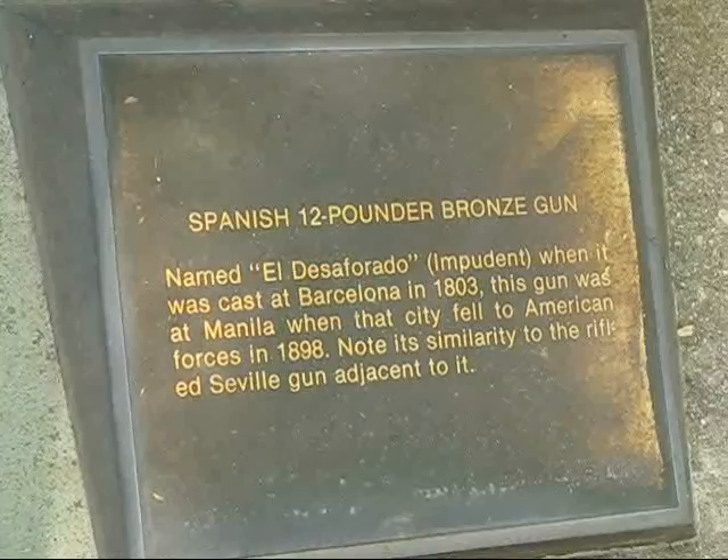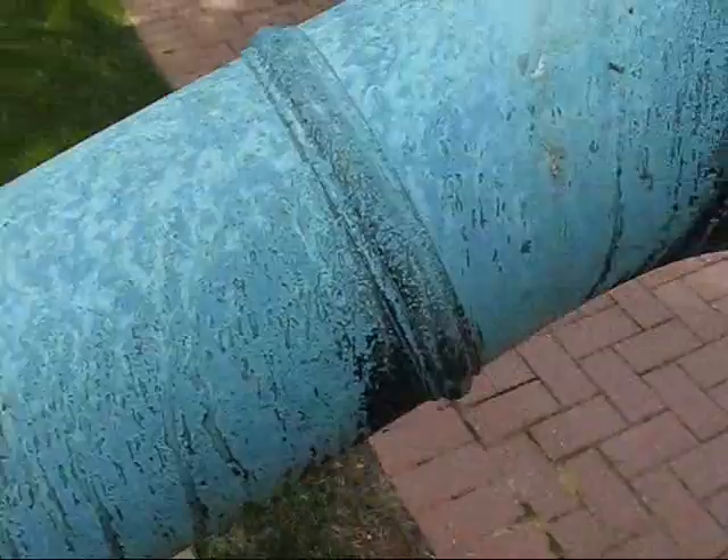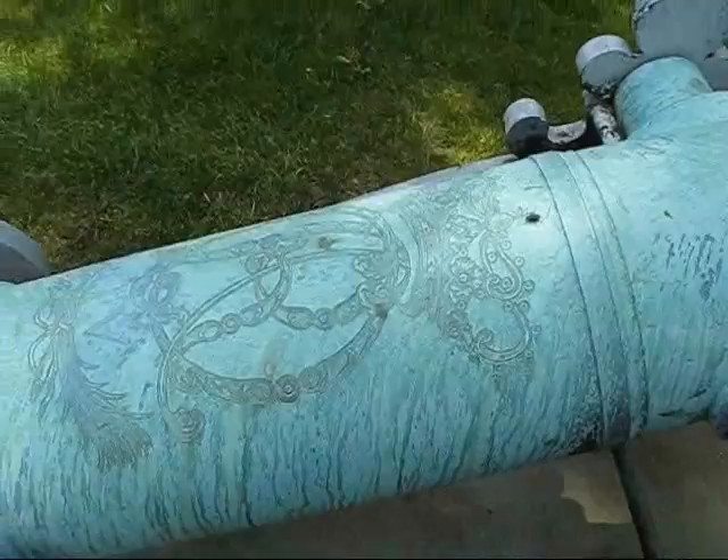Here's a Spanish 12-pounder — "El Desperado," 1803, Barcelona. You can still read the name on this one. And on the back you can still see the coat of arms and the cipher of King Carlos the Fourth.